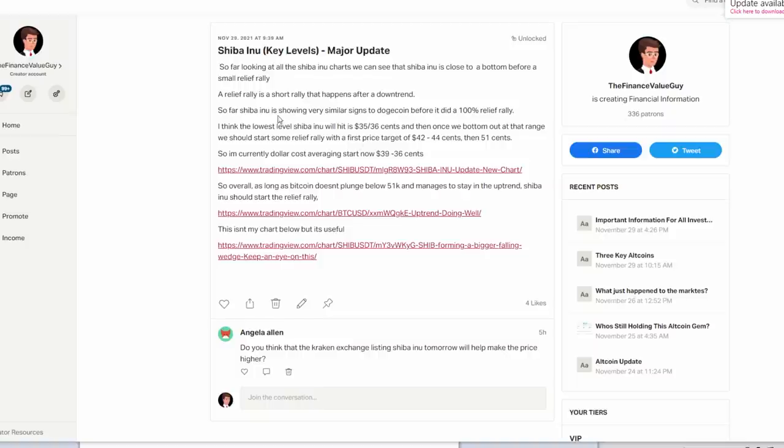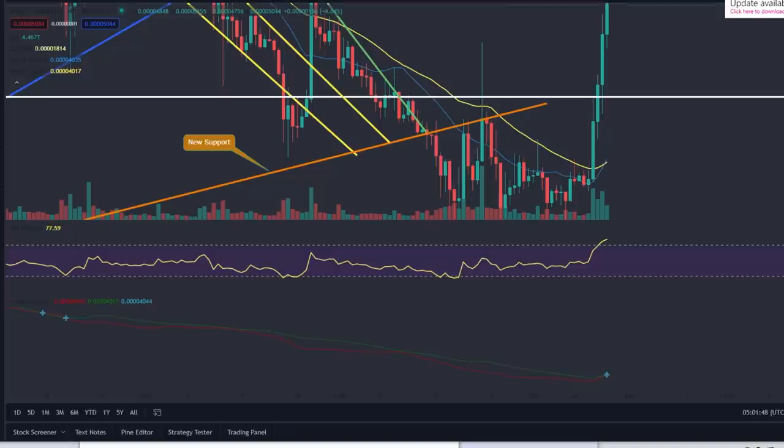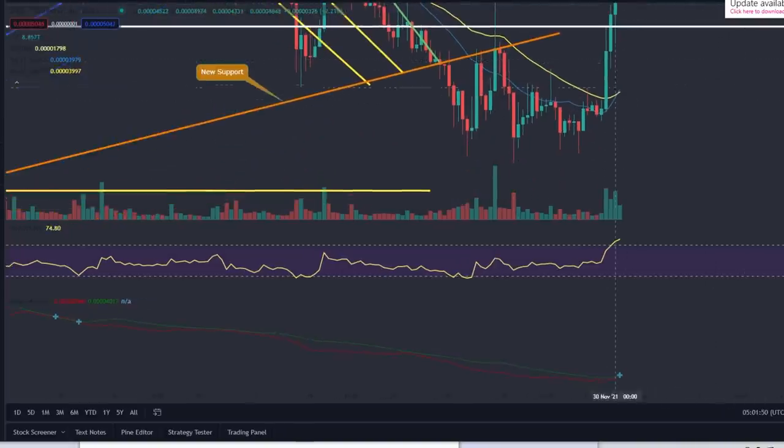So many of you managed to actually get this move. I'm not really surprised this was predicted because it was looking very similar to Dogecoin - Shiba Inu was falling very similarly to how Dogecoin did before it did a 100% relief rally. I think the lowest level here is 35 to 36 cents, which is what we did hit, so it shows that the chart is definitely holding up.